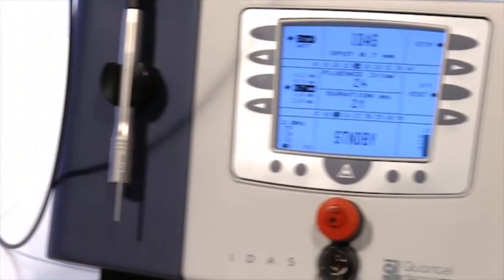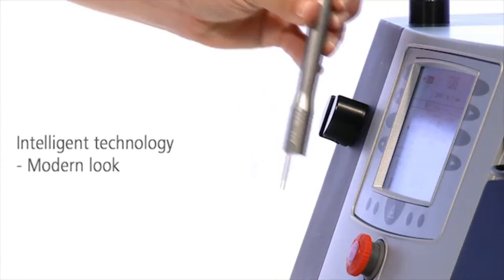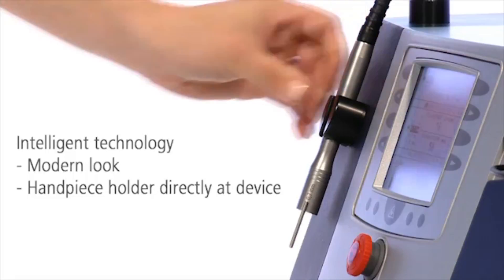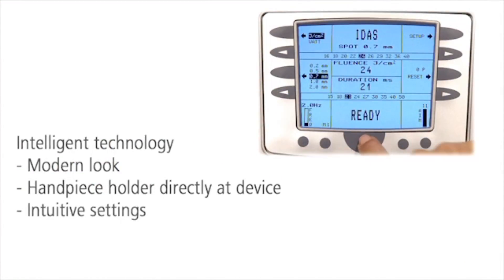IDIS offers intelligent design and advanced technology. The handpiece is directly connected to the device, and treatment parameters can be set intuitively on the display.